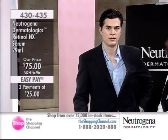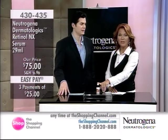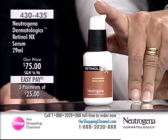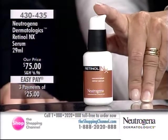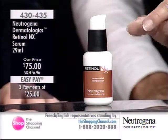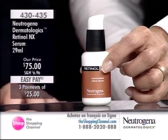You're getting the stabilized retinol technology in this product. Thousands of you have tried it and we'd love to hear what you have to say. It is $75 today for the one ounce, the 29 mils. It's called the Neutrogena Dermatologics Retinol NX Serum. Let's talk again for viewers just tuning in — what does retinol do for our skin?